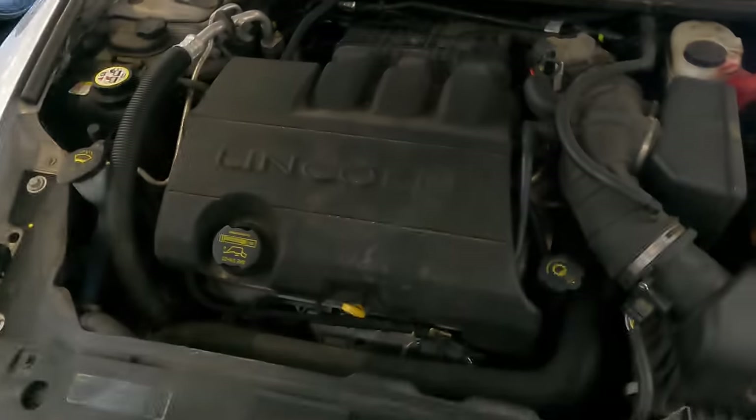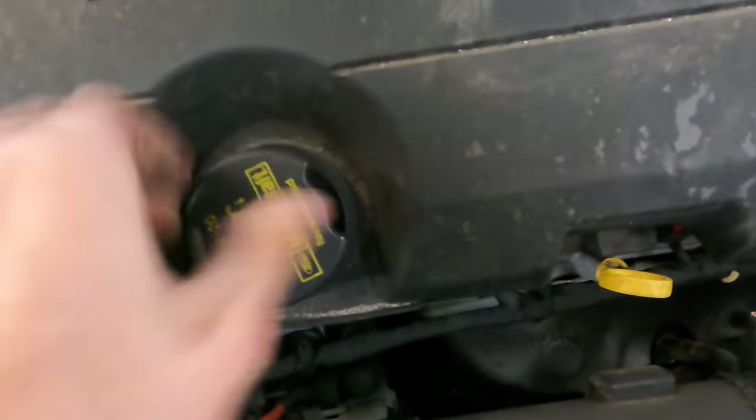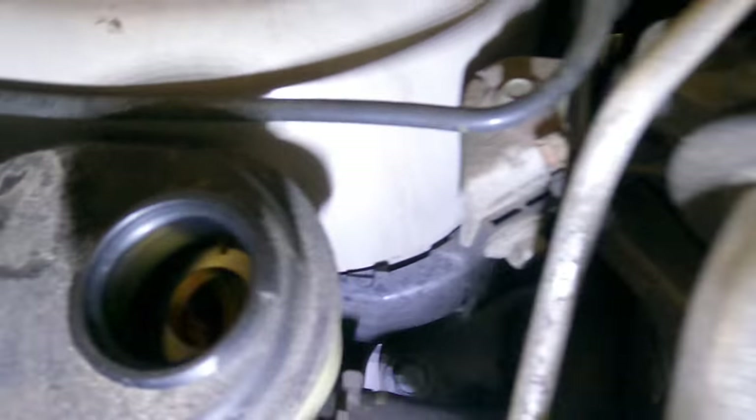There we go — well, there's their problem right there. Okay, first things first, let's check the fluid level here and see what we've got. It's pretty low and kind of foamy. Let's see if there are any leakages going on — nothing that I see so far.